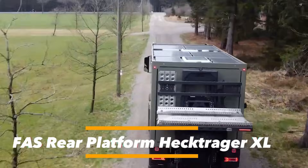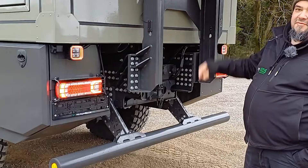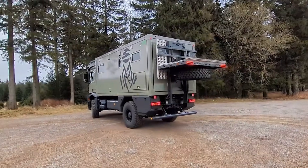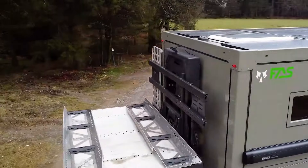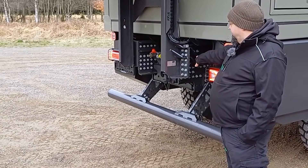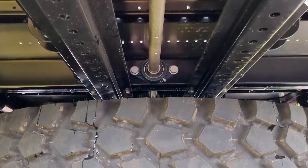The FAS Rear Platform Hechtrager XL by FAS Expedition is a heavy-duty rear carrier mounted to the chassis of expedition and commercial trucks over 7.5 tons. It offers interchangeable platforms, including a 45-degree sloped option, supporting up to 875 kilograms payload in standard form or 675 kilograms with the angled platform. Constructed from galvanized, powder-coated steel in RAL 9005, it features a winch-operated lifting system for easy loading of spare wheels, ATVs, motorcycles, or bicycles.